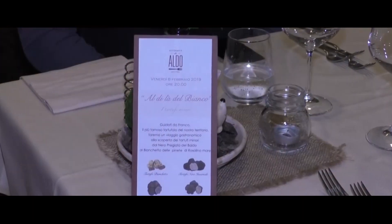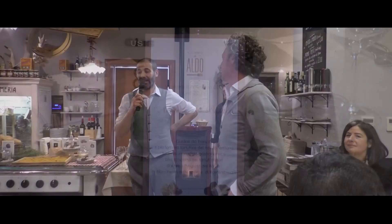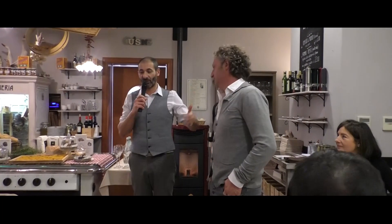Buonissima l'affluenza, grande risposta da parte dei nostri clienti. La serata è stata molto soddisfacente e ha raggiunto il proprio obiettivo: quello di dire che non esiste solo il bianco. La serata l'abbiamo intitolata 'Al di là del bianco', appunto per affermare che il tartufo non è solo il bianco d'Alba, ma esistono piccole varietà che meritano attenzione e, sapute preparare bene in cucina, danno anche soddisfazione.